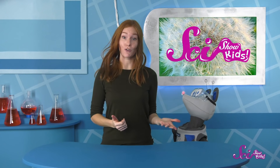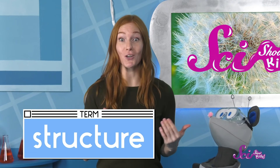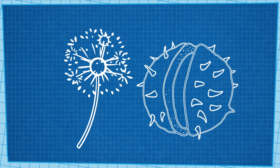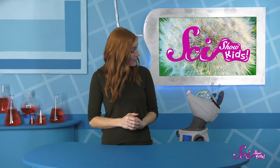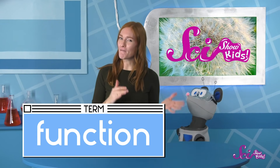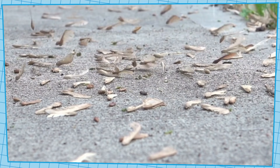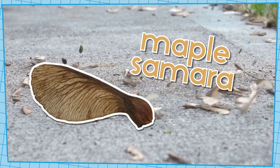How a seed gets around depends on its structure, or what it looks like. Many seeds have something attached to them or covering them that helps them travel. Like dandelion seeds get blown away by the wind — you see those fluffy little tufts at the top of the seed? Those structures help the seed float up and away in the wind, like a kite or a feather. Their function, or their job, is to make the seed fly. Other flying seeds have structures that help them catch the wind too, like the wings of the maple samara.